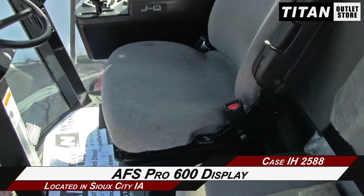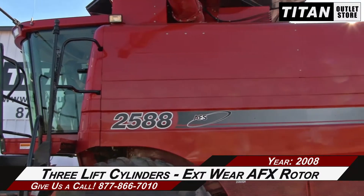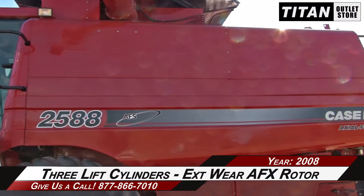The cab is equipped with an AFS Pro 600 display. Additional features include 3 lift cylinders and an extended wear AFX rotor.